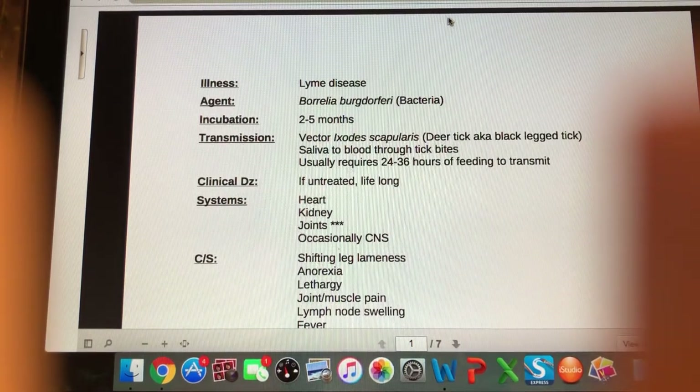Hello and welcome to our second set of canine infectious illnesses. Today we're going to start with Lyme disease.